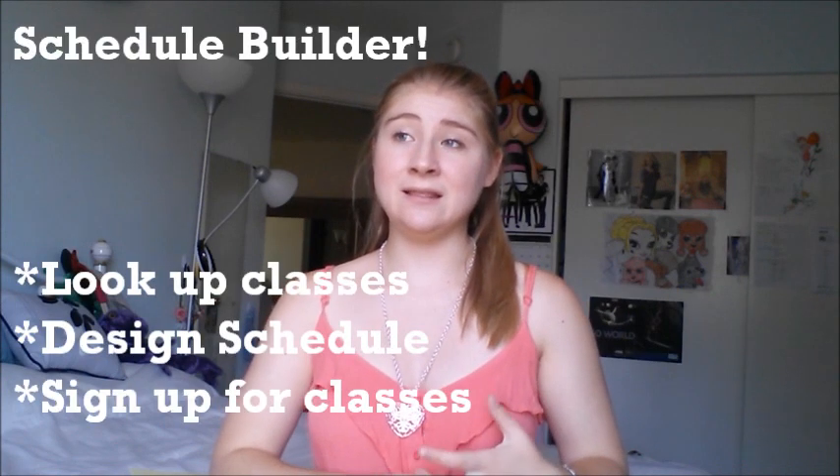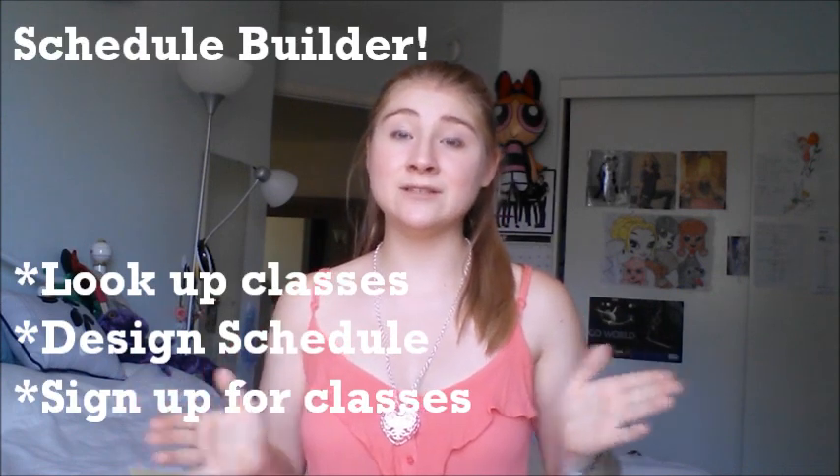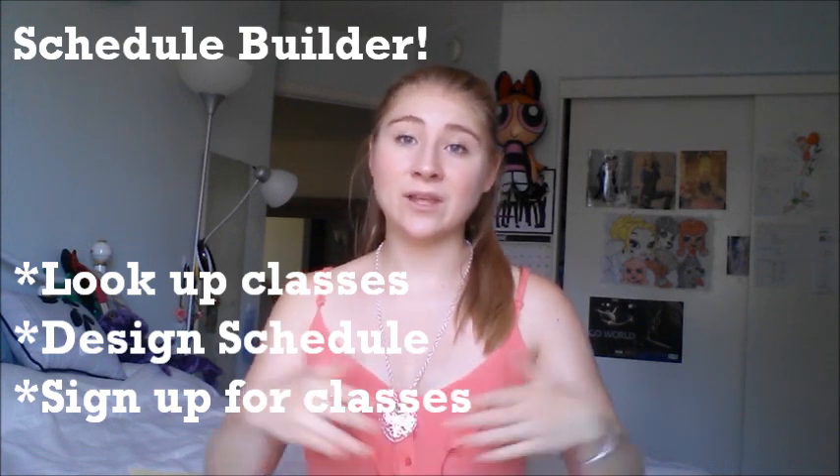Throughout the day you do different workshops. You go to Sci-Lec and one of them they talked about scholarships. One of them they taught us how to use Schedule Builder, which is the website you'll be using to build your schedule throughout your four years at Davis. They take you through it step by step — they teach you how to log in, how to use it, and all of that. It's a great program.